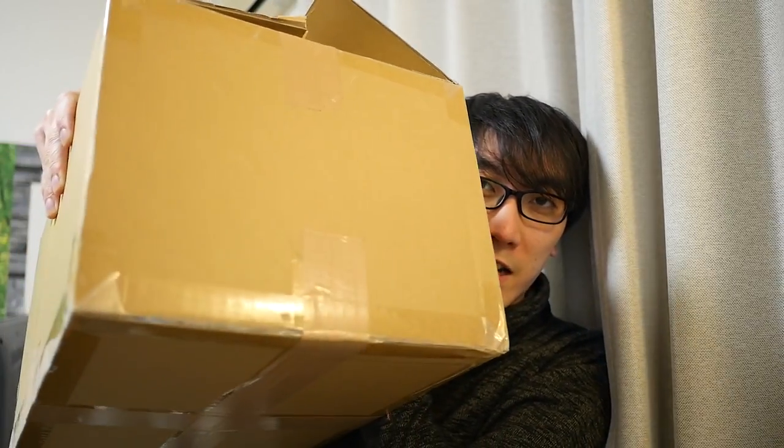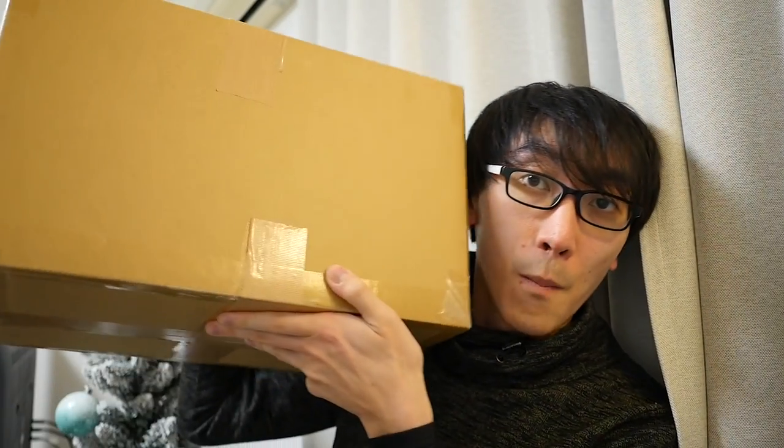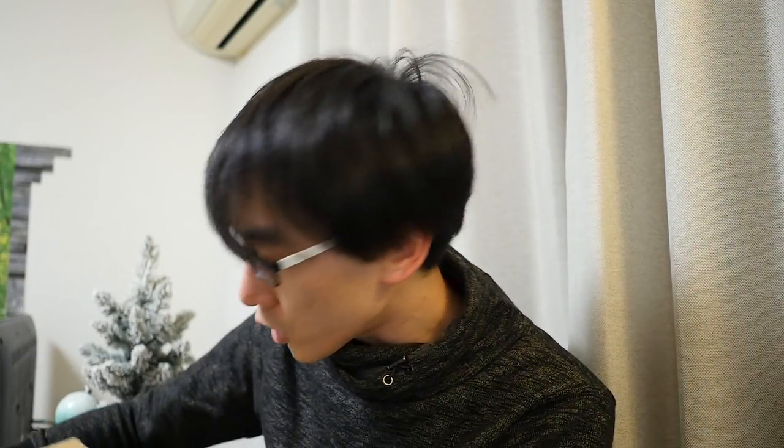Hello and welcome to another Nihongo Gamer video! Super exciting today because I've got this giant parcel, which has not just one, not just two, but three Kotobukiya figures, which have been sent to me for review from Kotobukiya — so thank you very much for sending me these products so that I can make these videos for you.